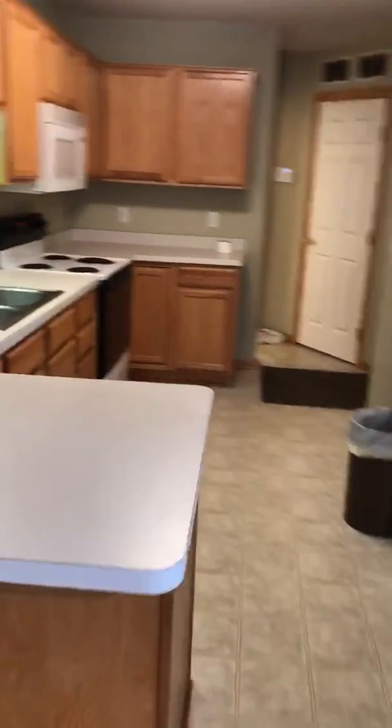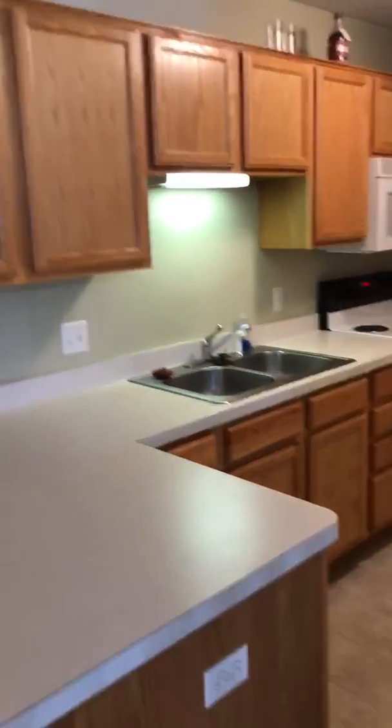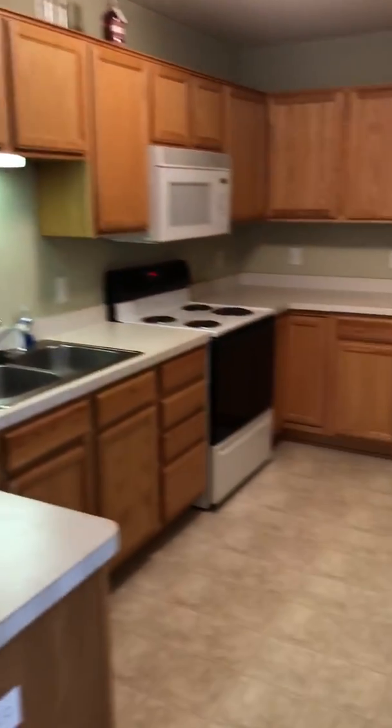Kitchen, lots of cabinet space. And everything is going to be professionally painted also.